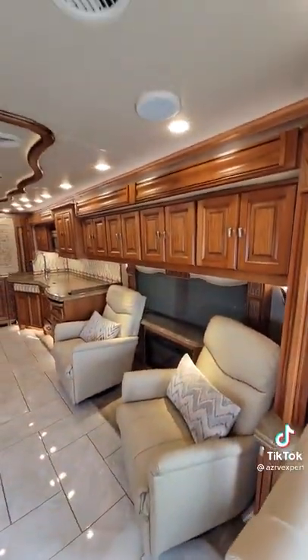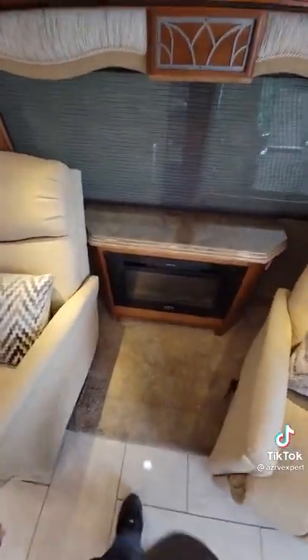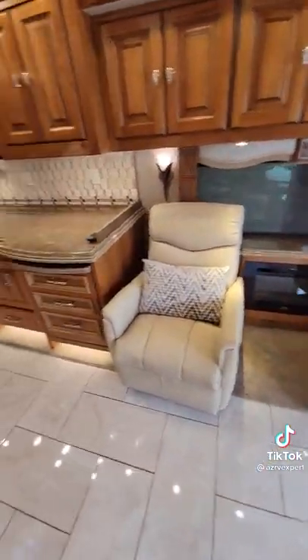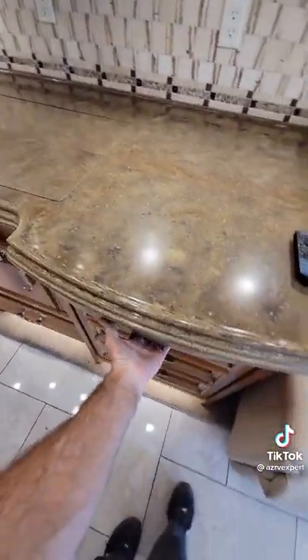In the front are two slide-outs. You have a slide-out on the galley side with recliners you can move wherever you'd like. It does have the level slide-out so you don't have to trip going in and out. It also has an electric fireplace space heater.